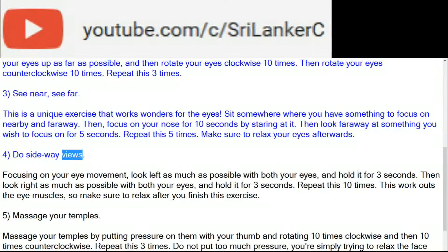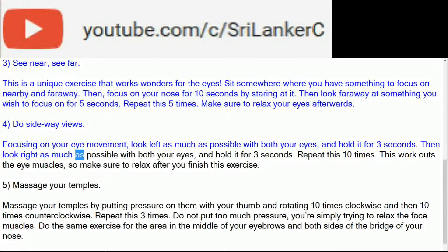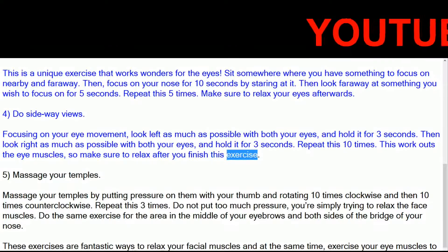4. Do Sideways Views. Focusing on your eye movement, look left as much as possible with both your eyes and hold it for 3 seconds. Then look right as much as possible with both your eyes and hold it for 3 seconds. Repeat this 10 times. This works out the eye muscles, so make sure to relax after you finish this exercise.